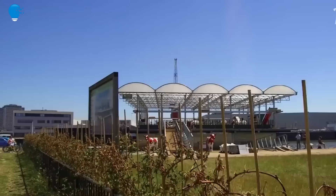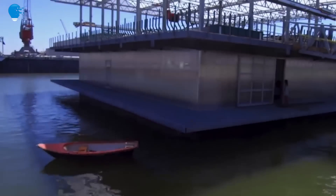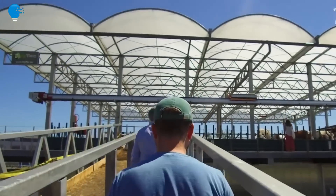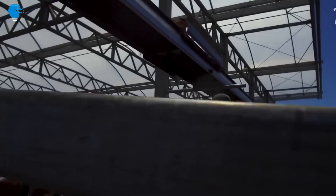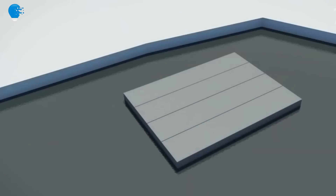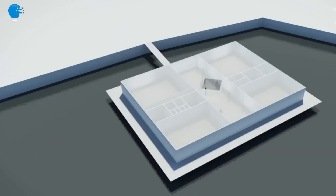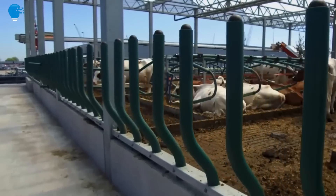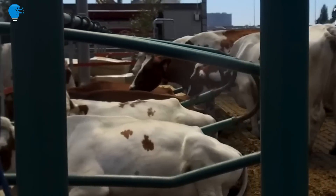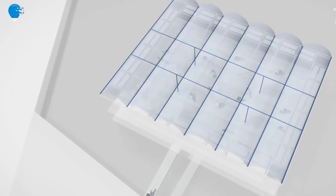The Netherlands would list water management and the development of advanced agricultural technology among its top skills. The country is one of the smallest in the European Union and has more people living below sea level than any other country in the world, yet it is among the world's largest exporters of food by value. The world's first experimental floating dairy farm — the culmination of a seven-year, US$2.9-million effort — is sited in the industrial area of Rotterdam's active Merwee Haven Harbor.